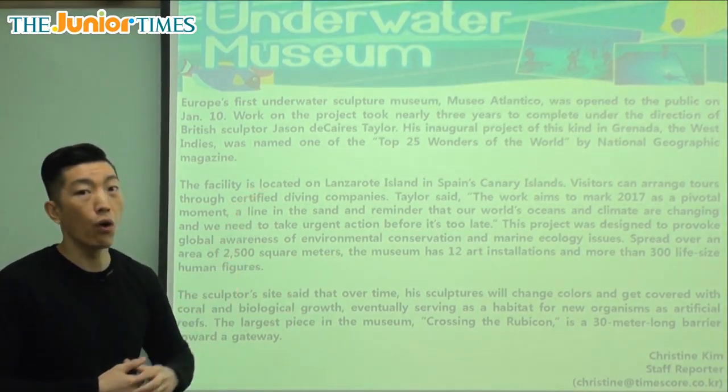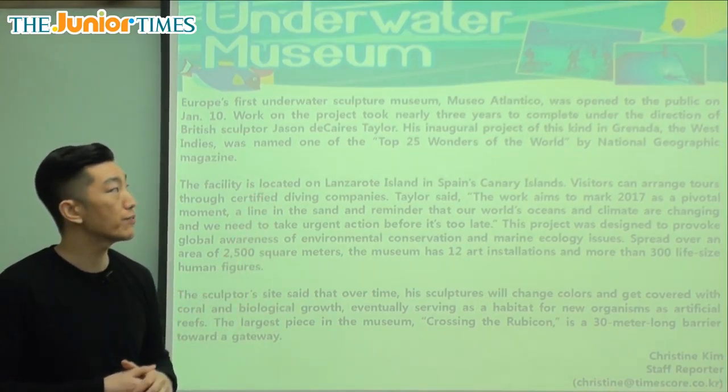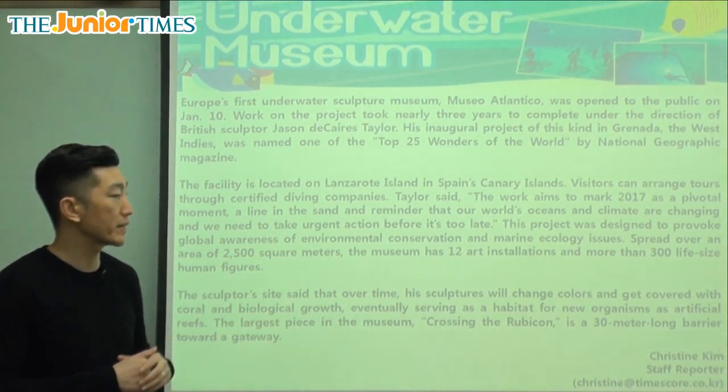Before it's too late for what? Before the ocean gets too damaged, before the fish die, before the coral and the reef — the hard, rocky substances underwater where the fish live — those are the coral and the reef.